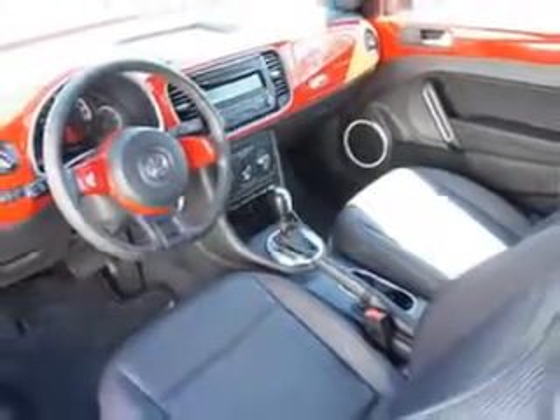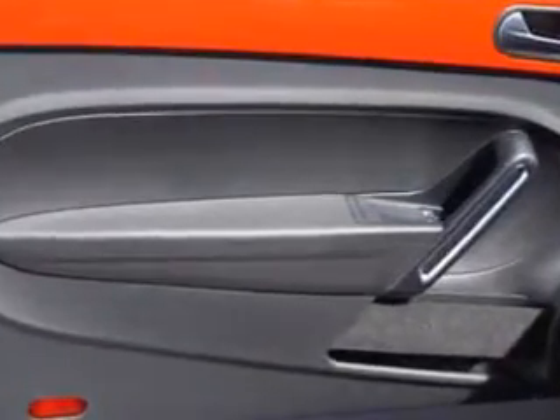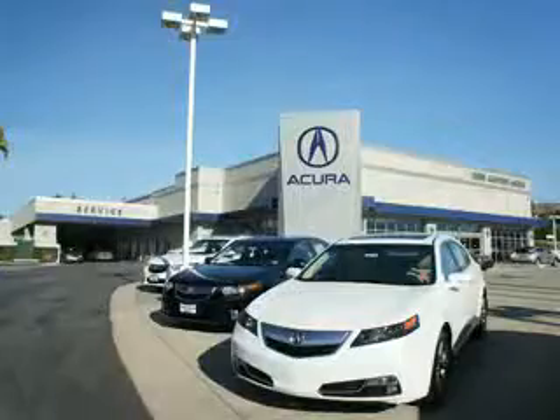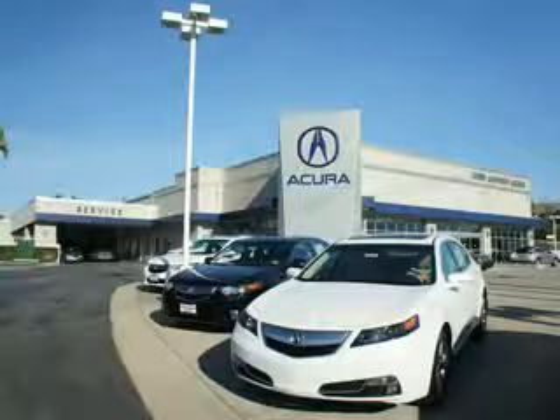Enjoy the drive and have peace of mind in this 2013 Volkswagen Beetle. See us at We're Canyon Acura today. At We're Canyon Acura, you can be sure you'll get the right vehicle for the right price — and that's just the beginning. Get the respect and great price you deserve.